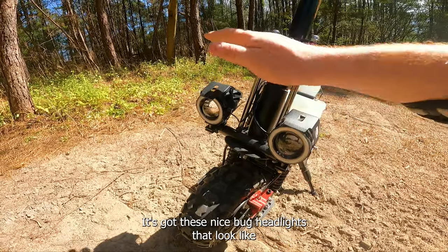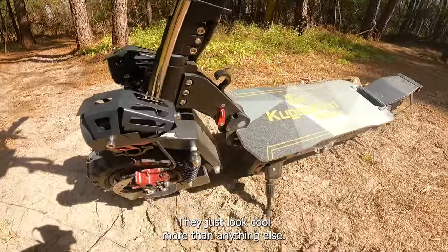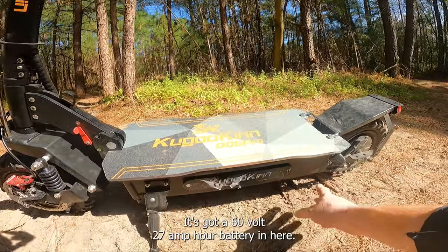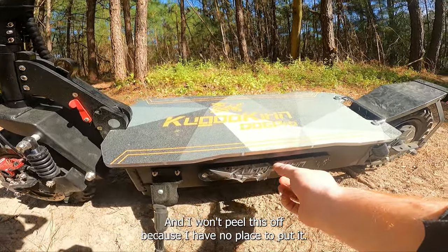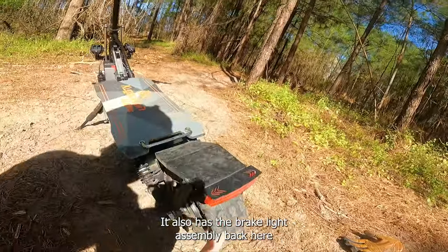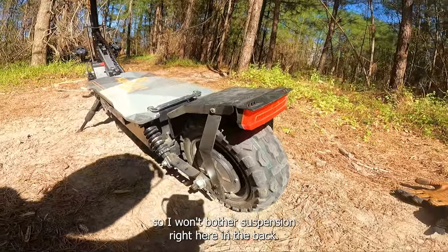Down here seems like an afterthought to me — like they made such a high-speed scooter with a stem that looked like this originally, and then it was probably cracking or breaking, so they added these little reinforcement bars. It looks okay, doesn't look terrible, but I'm not sure how sturdy it is. It's got these nice bug-eye headlights that look like they'd be pretty bright, but they're not that bright — they just look cool more than anything else. I do like the kickstand; it's a nice sturdy kickstand. Grip tape runs along the whole deck.